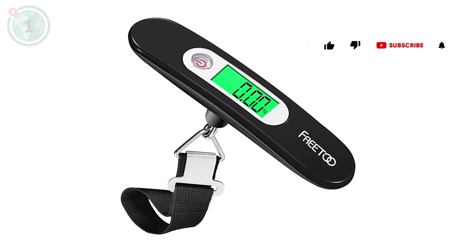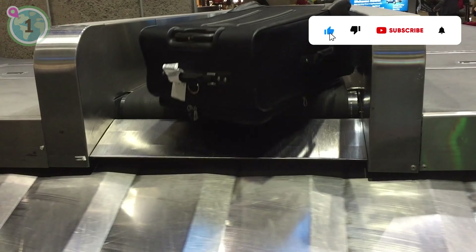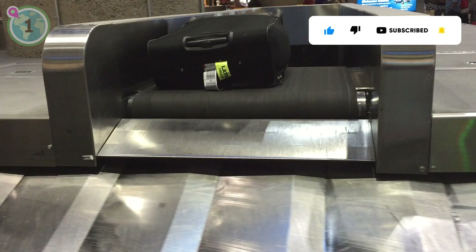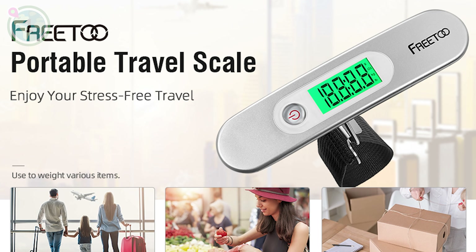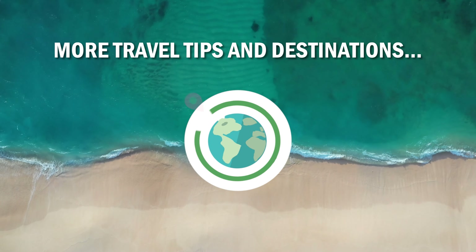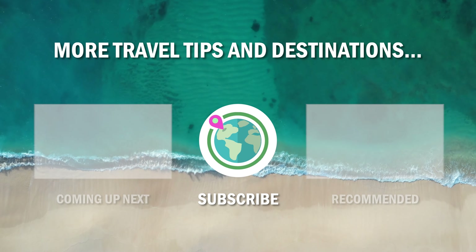And finally, coming in at number 1, we recommend investing in a portable luggage scale to avoid overweight baggage fees. By weighing your bags before you leave for the airport, you can ensure they meet the airline's weight restrictions and avoid hefty overweight baggage fees. You can find our favourite portable luggage scales linked in the description box of the video.